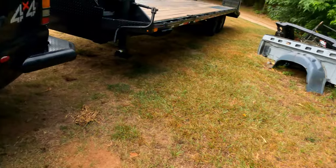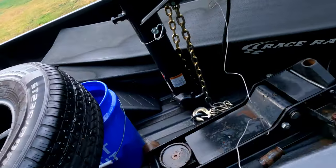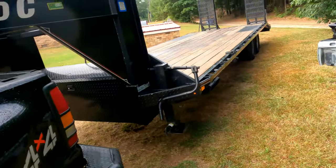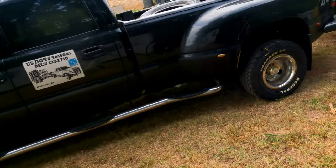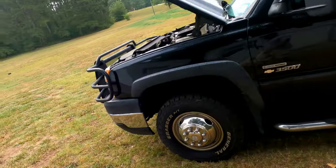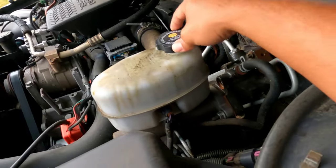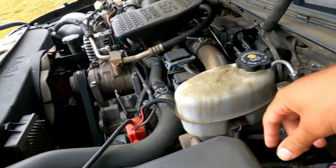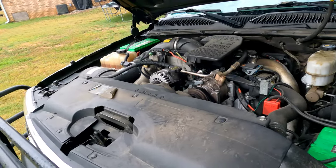I'm out here doing my pre-trip, getting ready for the day. I'm always checking this latch now since I had issues with it last time. My lock is down, I've already been around. Checked the tires, took my pictures from my pre-trip.